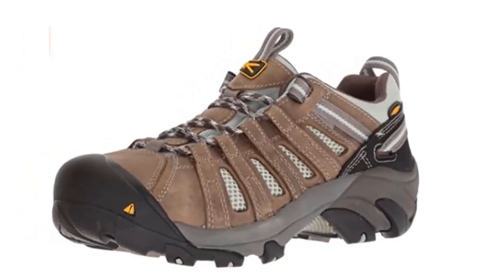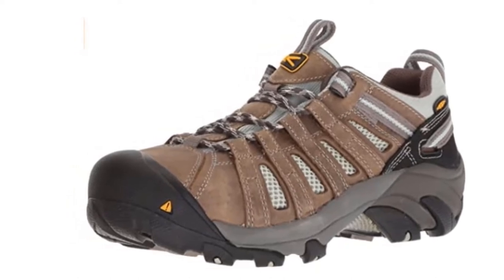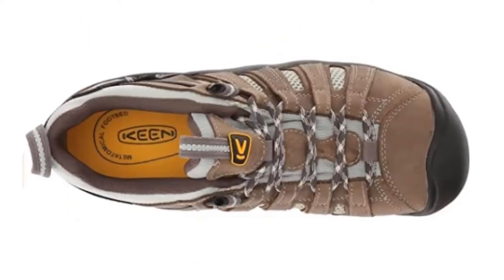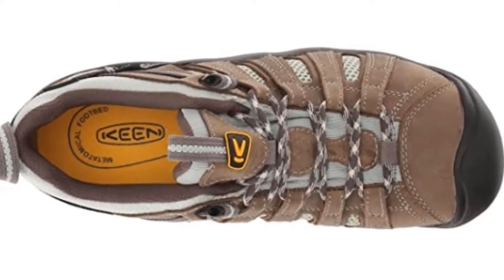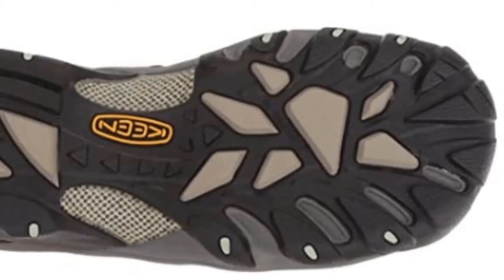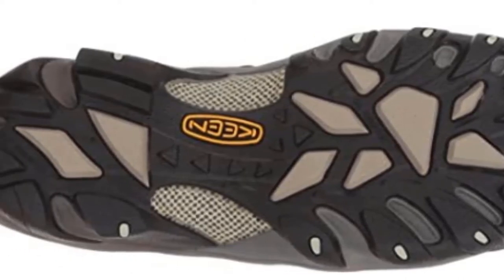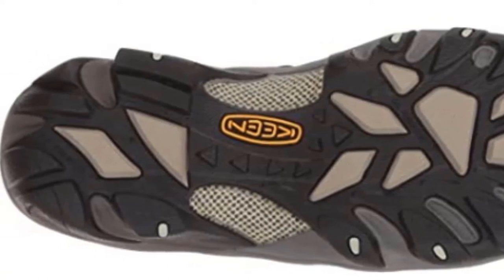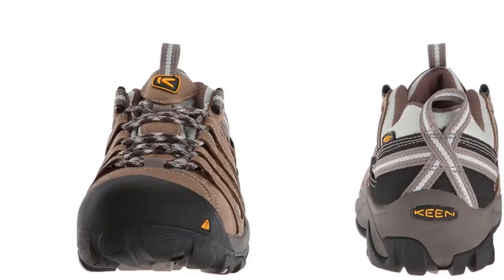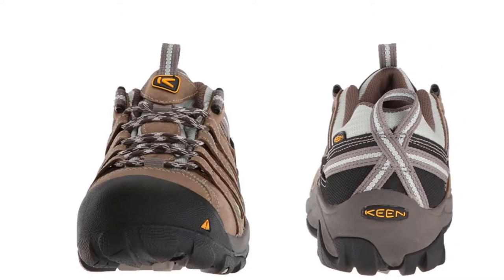The shank supports the ball of the feet and prevents any twisting or bending, so you rarely get a sprain. From the side, it is an S-shaped plate of steel that supports your arch when you walk. The insoles are metatarsally designed to support the curvy profile of feminine feet. Moreover, the insoles are removable in case you want to replace them with custom ones.